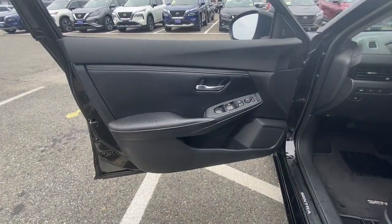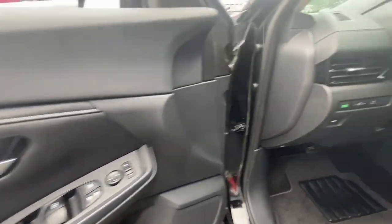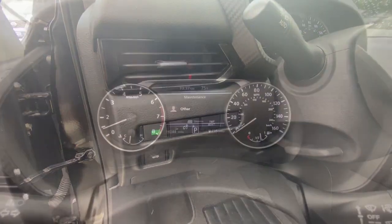Safety First meets sporty soul in this Sentra. See for yourself when you take it out for a test drive. Our professional staff looks forward to giving you excellent service.